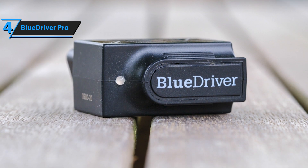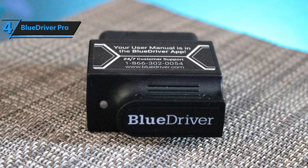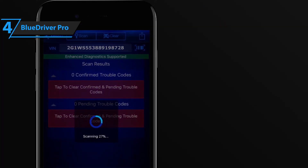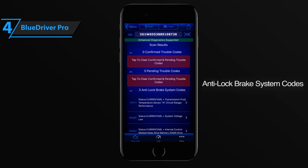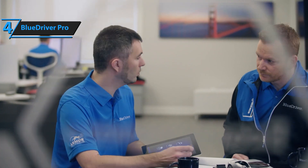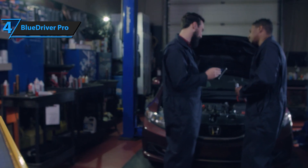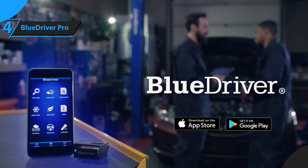While it may not include some advanced diagnostic tools like ABS or transmission monitoring found in more premium models, the BlueDriver Pro more than makes up for it with its incredible ease of use, accuracy, and reliability. It's an ideal choice for anyone who values simplicity and practicality without sacrificing performance. Whether you're a first-time OBD2 scanner user or a seasoned DIYer looking for a dependable tool, the BlueDriver Pro offers excellent value at its price point.